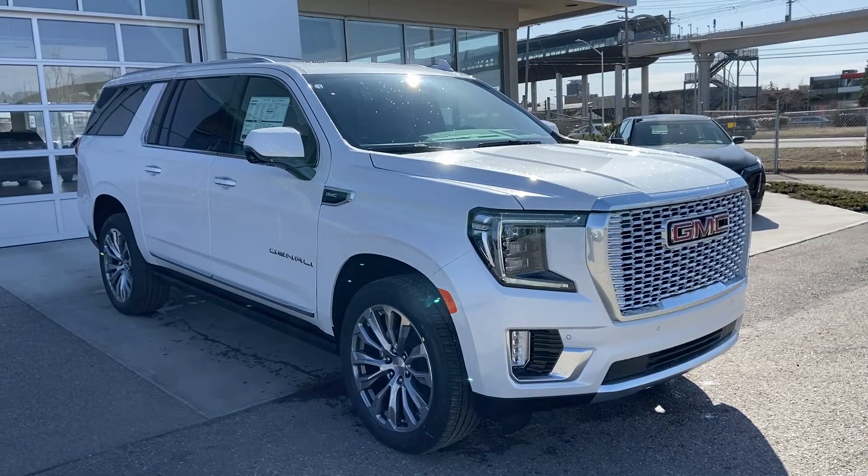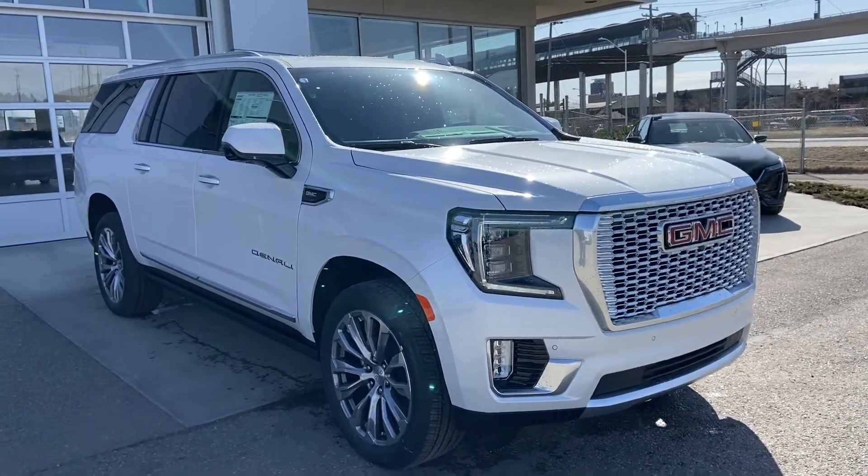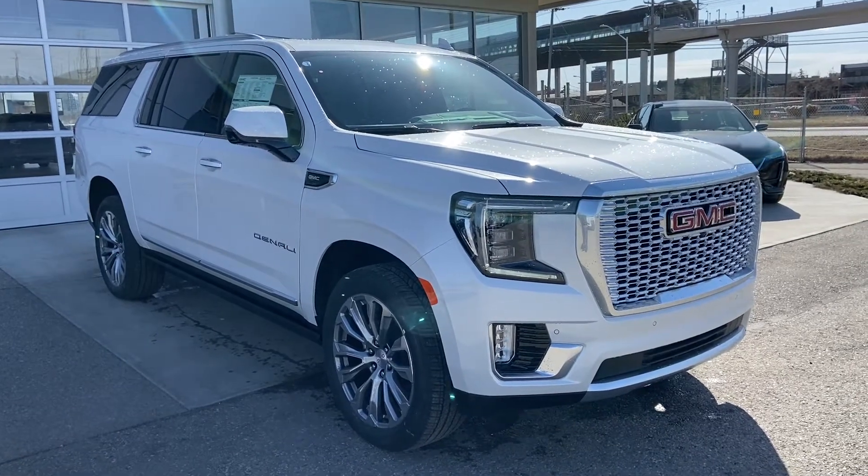Thank you for taking the time to watch this brief walk around video on the brand new 2021 GMC Yukon Denali XL. Any questions or inquiries, please contact our sales team.